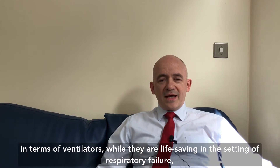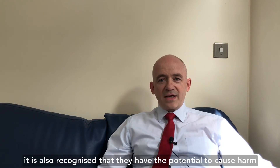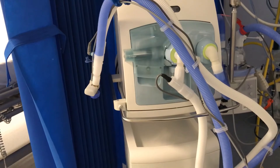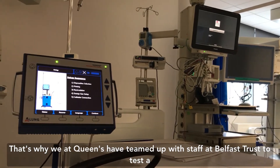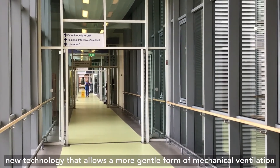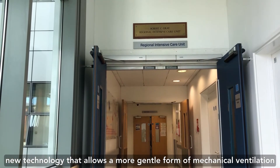In terms of ventilators, while they are life-saving in the setting of respiratory failure, it is also recognized that they have the potential to cause harm. That's why we at Queen's have teamed up with staff at the Belfast Trust to test a new technology that allows a more gentle form of mechanical ventilation.